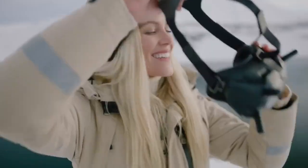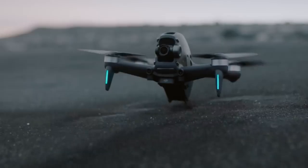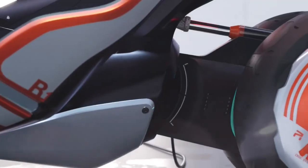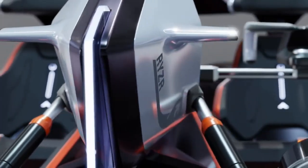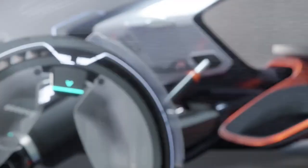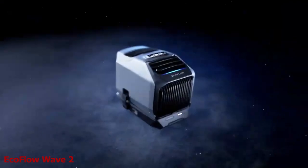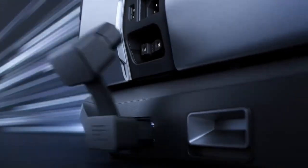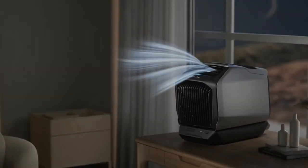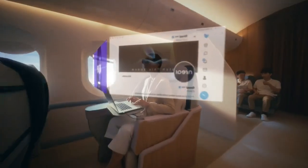DJI FPV R-Risor. EcoFlow Wave 2. Xreal Air AR glasses.